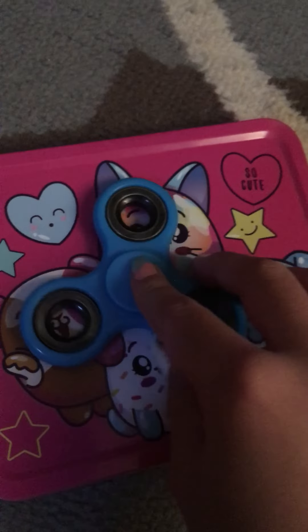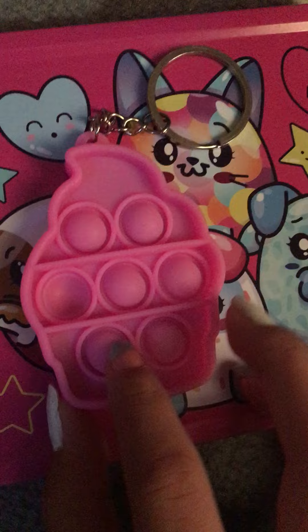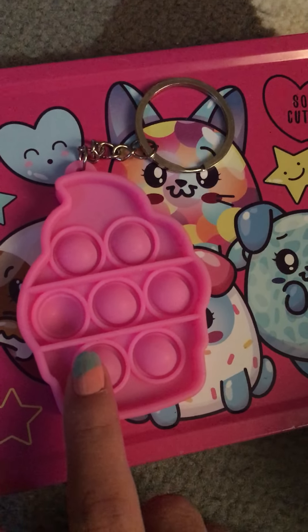I have this fidget spinner — this one's faster than the other one, but I can't really spin it with my hand. Lastly, I have this pop it, which I really like. Listen to the pop it!